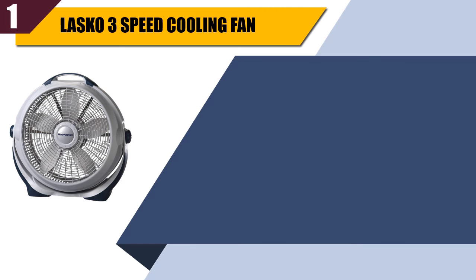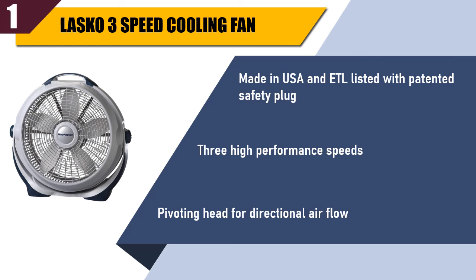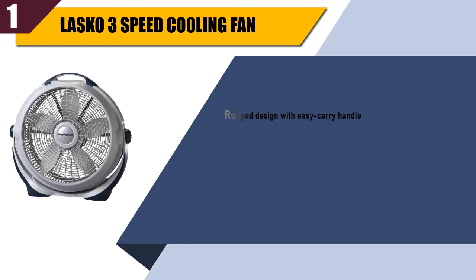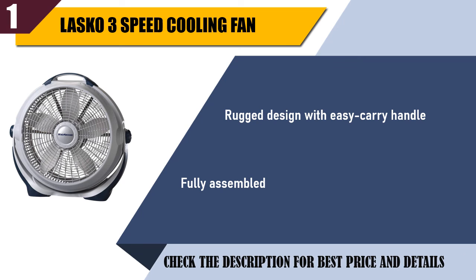Best of 1. Loshko 3 Speed Cooling Fan. Made in USA and ETL listed with a patented safety plug. 3 high performance speeds. Pivoting head for directional airflow. Rugged design with easy carry handle. Fully assembled. Check the description for best price and details.